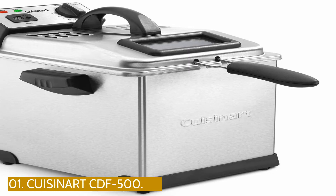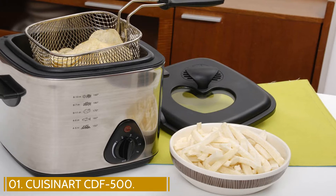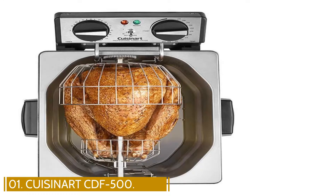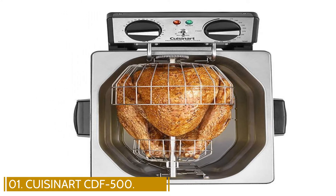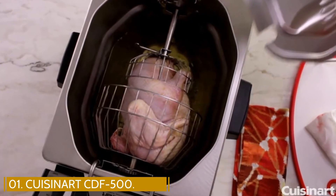Number 1: Cuisinart CDF500. This indoor electric fryer by Cuisinart features sturdy stainless steel construction that coordinates with the stainless steel appliances that many cooks already have in the kitchen. Cuisinart's deep fryer can hold a turkey up to 14 pounds and fry it in around an hour.